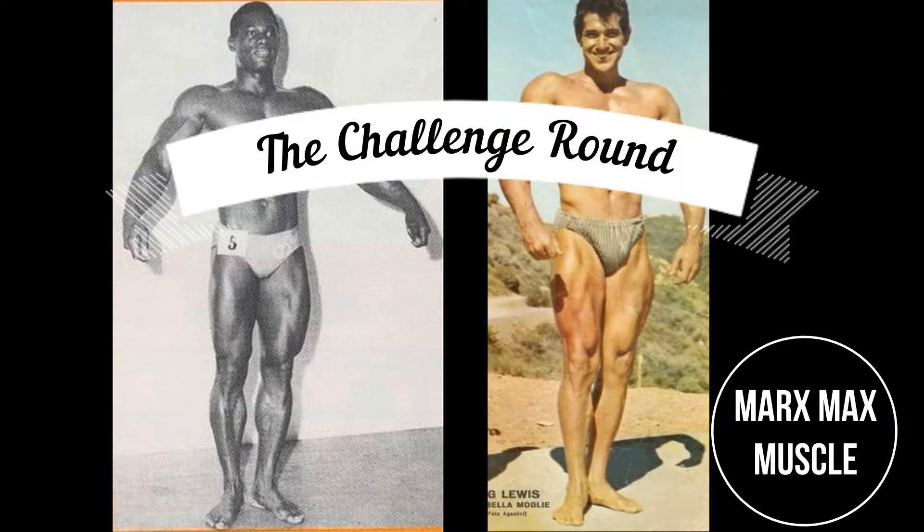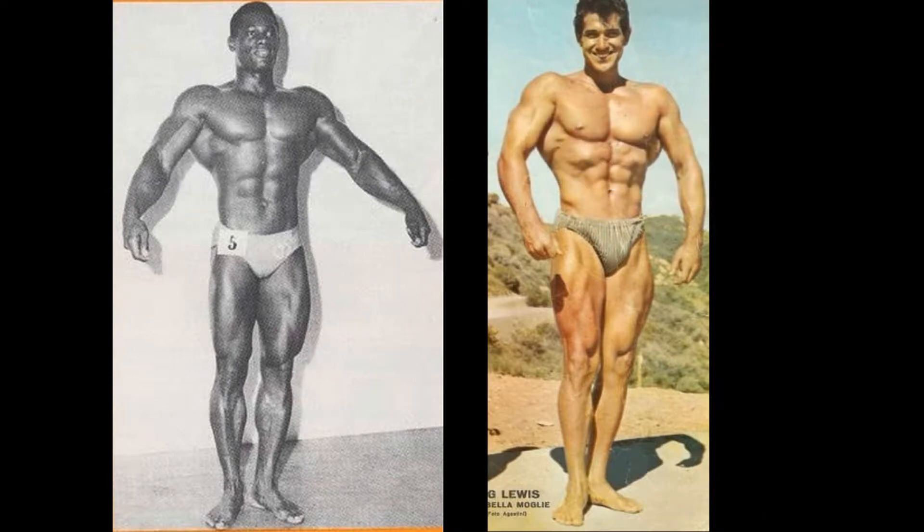Welcome to the challenge round. This is a 1960s matchup: Paul Winter versus Reg Lewis. Reg already competed and lost trying to enter the 1950s brackets, so we're making this a 1960s matchup. It could easily be a 50s matchup because both men competed in both decades.